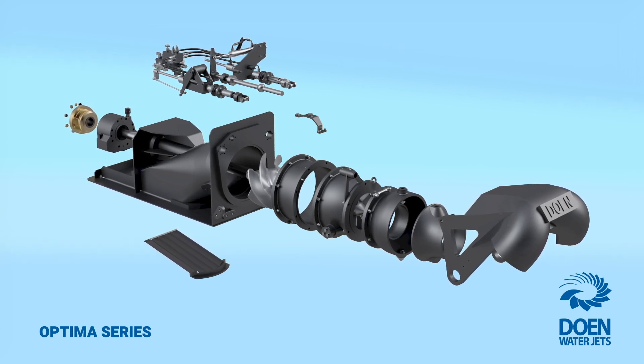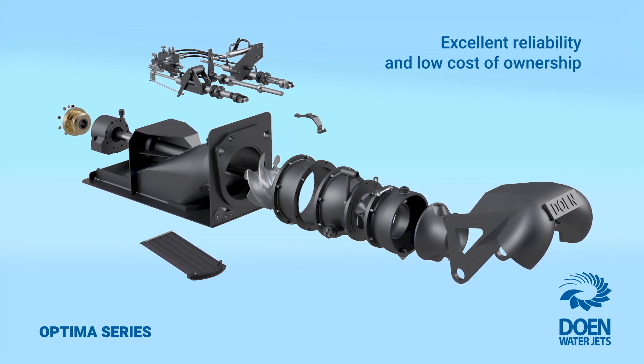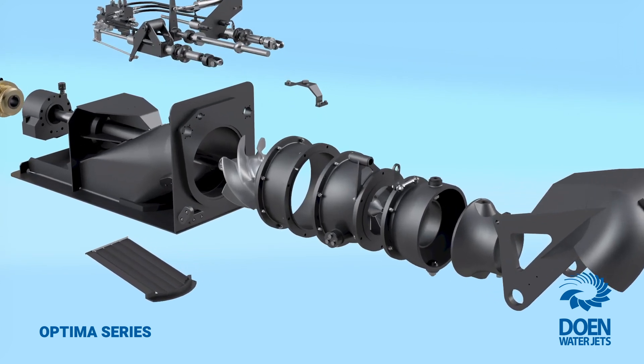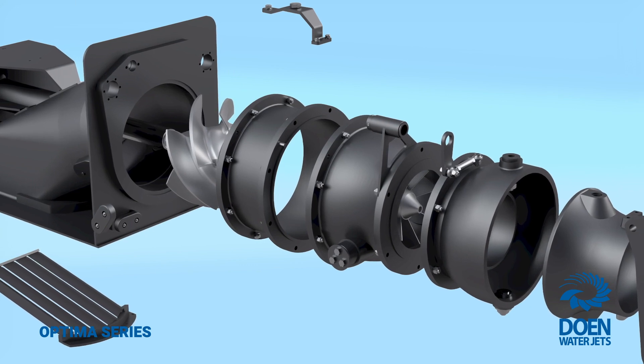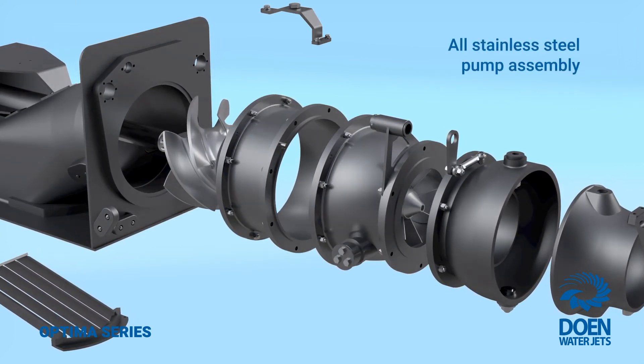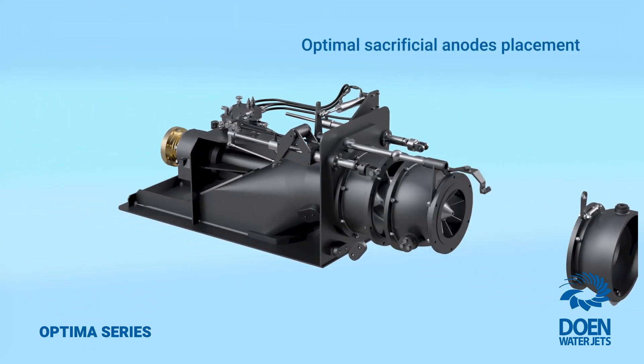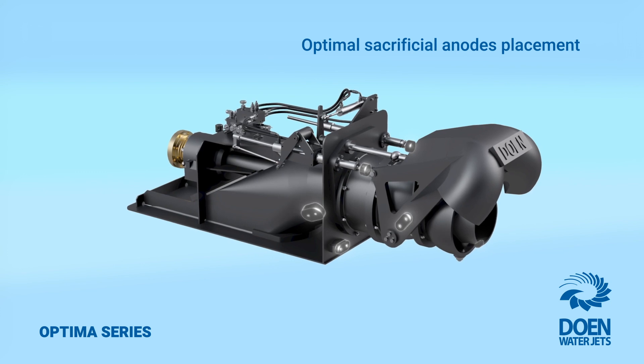Optimus series waterjets offer excellent reliability and enhanced durability with low cost of ownership, thanks to the use of best-of-class materials and features such as all stainless steel pump assembly, latest marine-grade paints and anti-foul systems combined with optimised sacrificial anode cathodic protection.